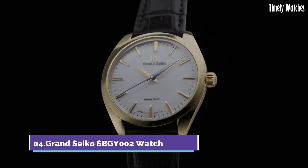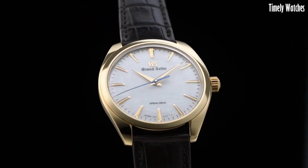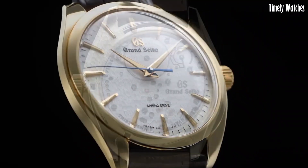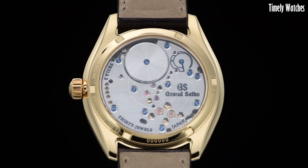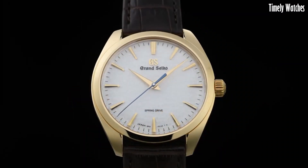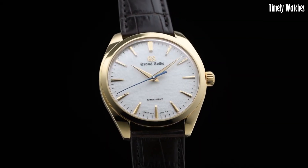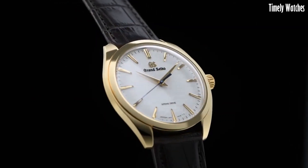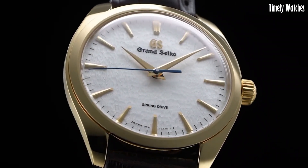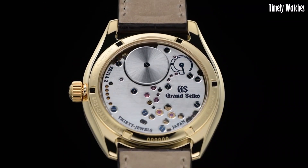Number 4: Grand Seiko SBGY2 is an exquisite timepiece known for its precision and craftsmanship. It features a high-quality mechanical movement, showcasing hours, minutes, and seconds with exceptional accuracy. Its elegant design and meticulous finishing make it a symbol of luxury and sophistication. With a sapphire crystal and water resistance, it combines durability with beauty. This watch not only serves as a reliable timekeeping device, but also represents a timeless statement of style and prestige for those who appreciate fine watchmaking.